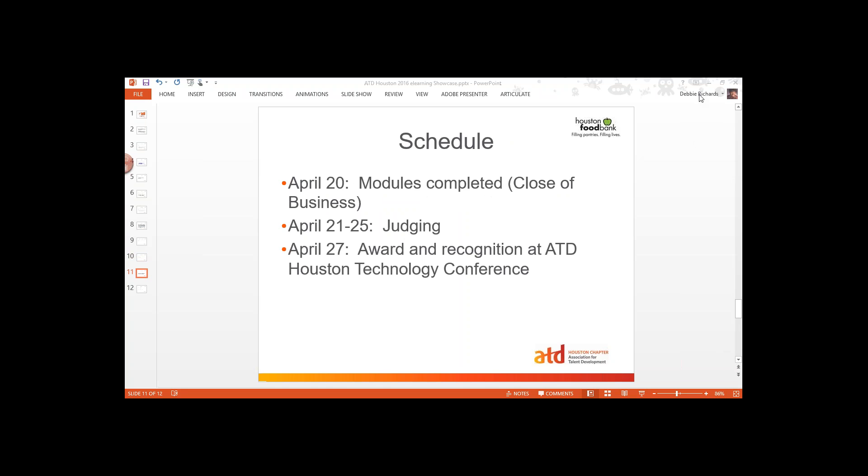Here's the schedule. After today we're going to give you your content and you'll have access to the tools. You will have until the close of business on April 20th to complete your modules. Then from April 21st to the 25th, we will have judging of those modules. On April 27th, we will announce the award and do recognition at the Houston Technology Conference. On April 20th at the close of business, we will lock your access to your modules because we're switching to judging and the judges are going to be looking at your modules.